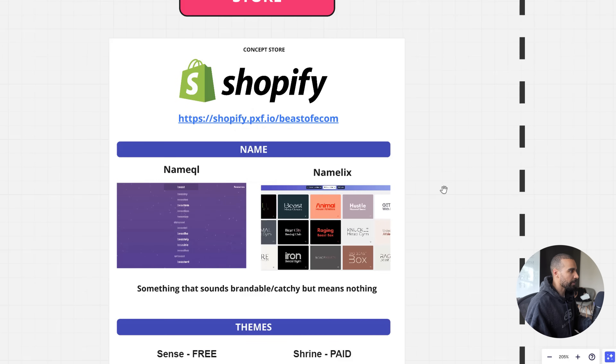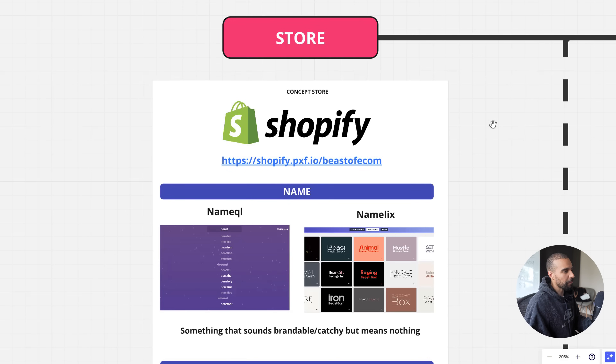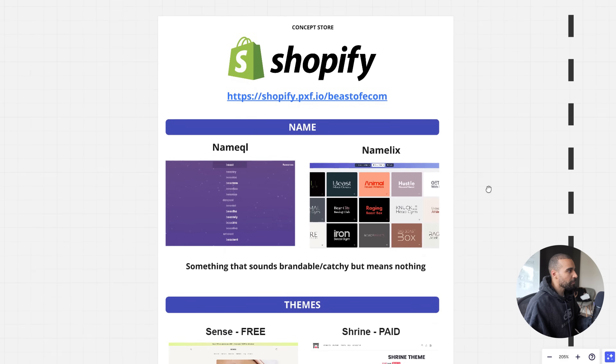The platform you're going to run your website on is called Shopify. It's the best platform out there — compared to WooCommerce, Wix, and others, Shopify is the easiest and best to use. You're going to create what's called a concept store. It's not a one-product store, not a niche store, and not a general store like what worked back in 2017. A concept store lets you test multiple different products while still looking on-brand, and that will become clearer as we go through.